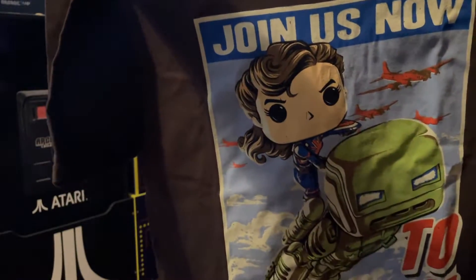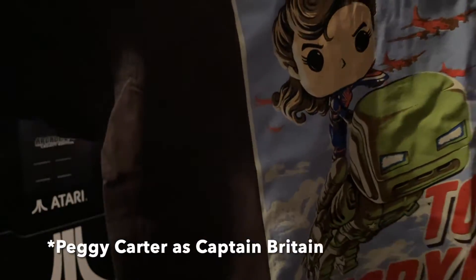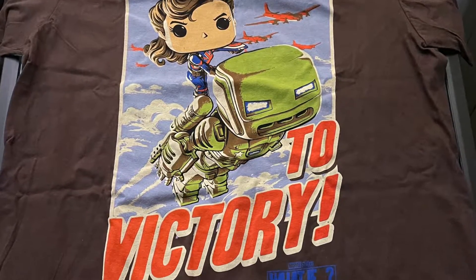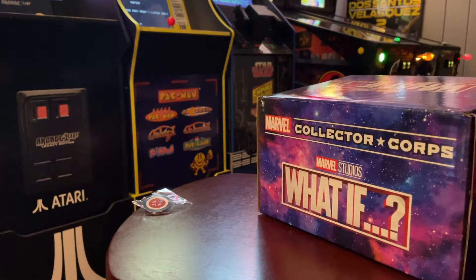The 'Join Us Now Victory' shirt has Captain Marvel and looks like old school Iron Man — interesting. I haven't really kept up with this series; I canceled Disney Plus a couple of months ago, maybe more than that. I've been so busy — probably about three months ago.